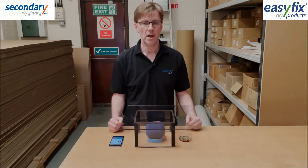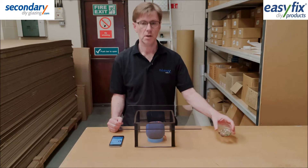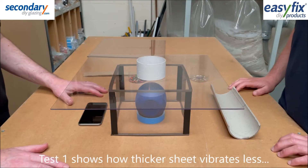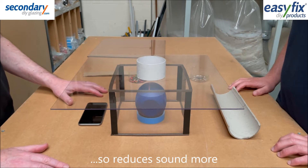In the tests that follow, we're using equal quantities of tiny plastic pellets to illustrate surface vibrations caused by the music. Test 1 demonstrates that thicker sheet is more mass, so it will vibrate less and pass on less sound.